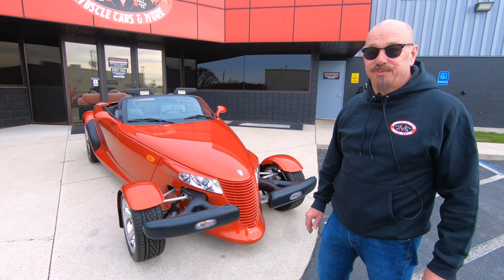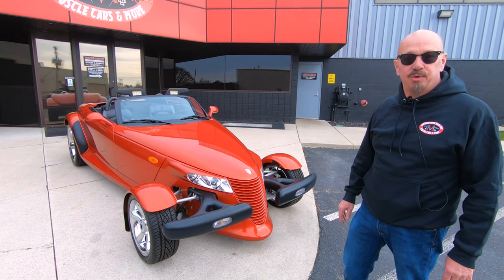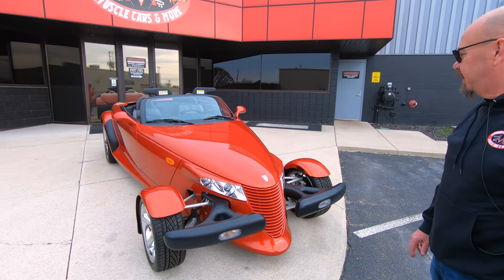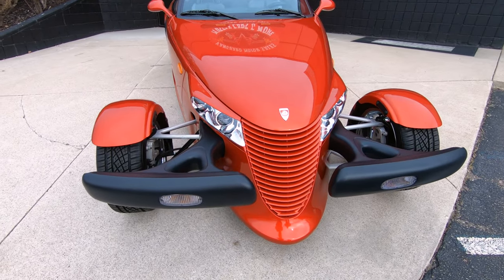Hey guys! Welcome back to Vanguard Motor Sales. Man, I've got a cool one for you today — a low-mileage Prowler here, 2001. Very rare color on it too, it's called Prowler Orange, and she is looking beautiful, man.